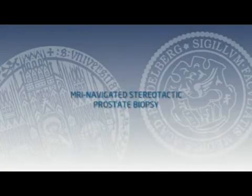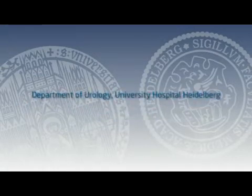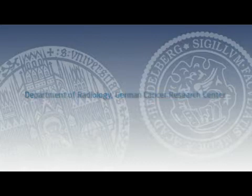A new stereotactic prostate biopsy system integrating pre-interventional magnetic resonance imaging and live ultrasound fusion. Department of Urology, University Hospital Heidelberg; Department of Radiology, German Cancer Research Centre.